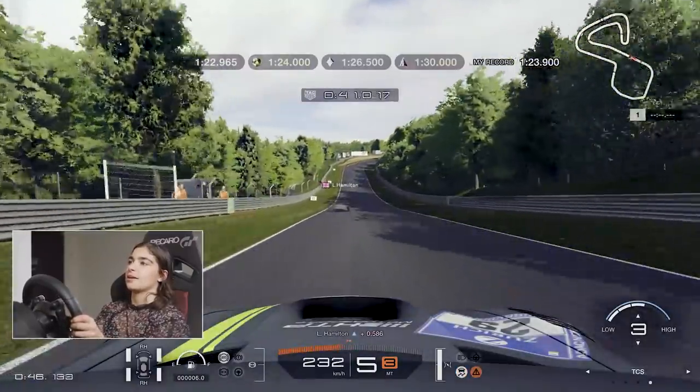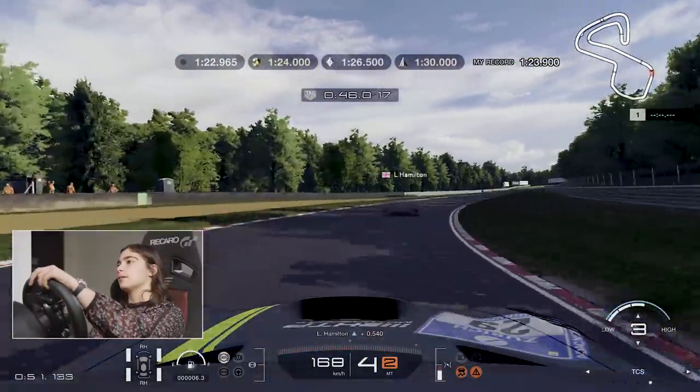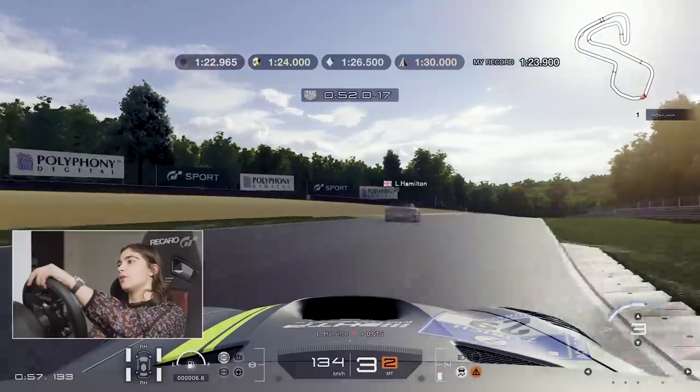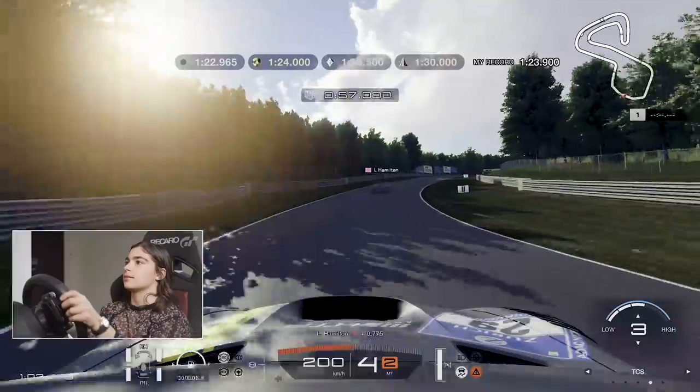This is all the tricky bit now, coming to the back section. Down again. Hit the inside. Oh, I took a bit of time out there. No, no, not good through there. Missed my apex. I've lost a couple of tenths.